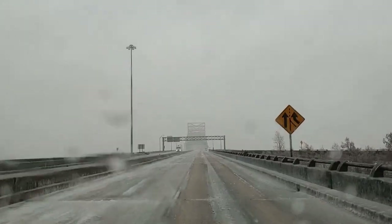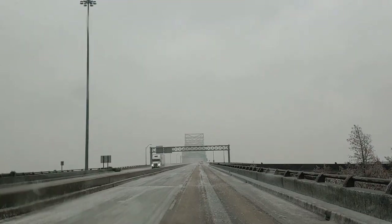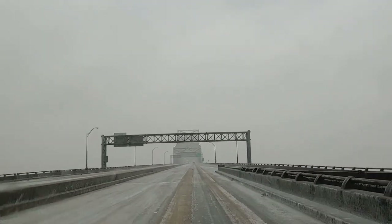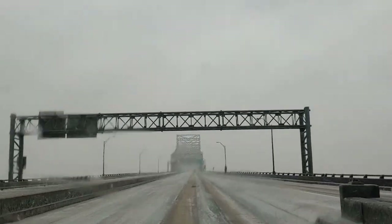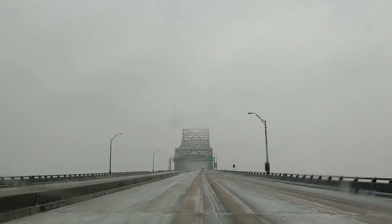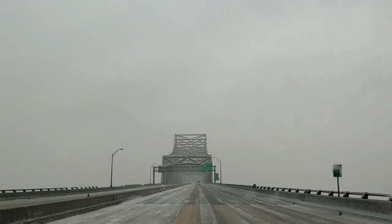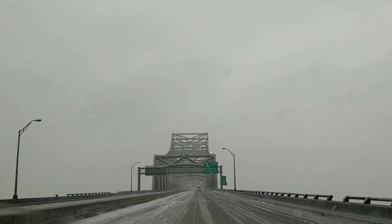Well, I almost made it to New Orleans before the storm caught me. They're starting to close the interstates, so I'm trying to hurry — obviously safely — to get over this bridge. It's my last bridge that I'm aware of to get over to the other side, where I can be in the heat pocket down in New Orleans. Hopefully we'll see how that works out.